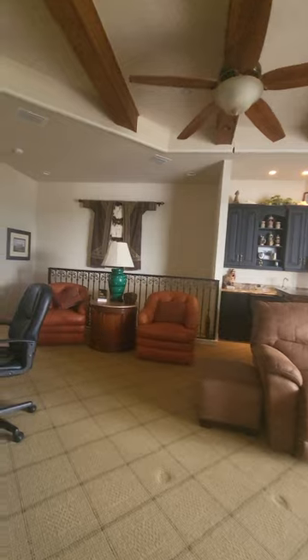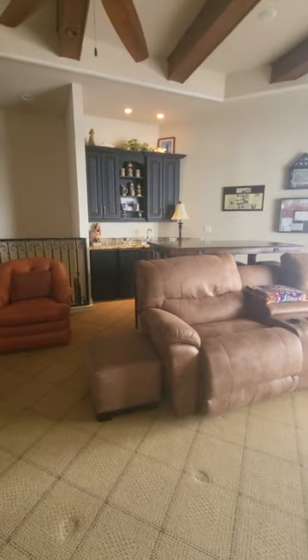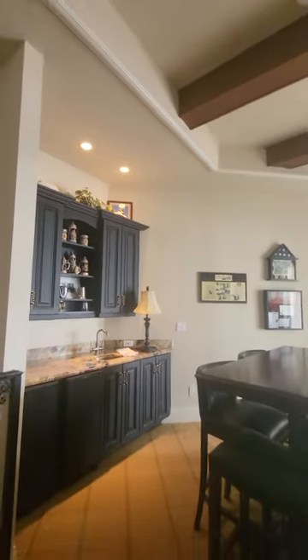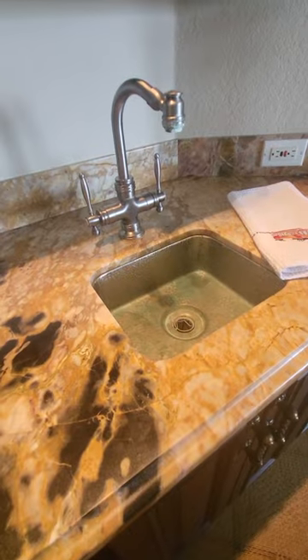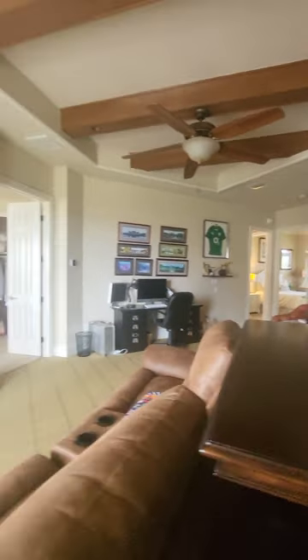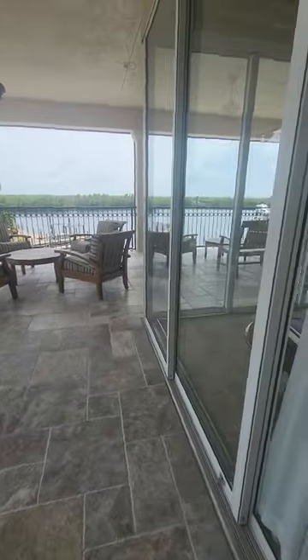When you come up the stairs, this is the game room — the first thing you see. You can put a pool table here, or do what they did with a little movie room setup. This also has wood beams and another wet bar with a pretty cool copper sink. The balcony here is accessible from either the guest room or the game room, and these are also 90-degree sliders.